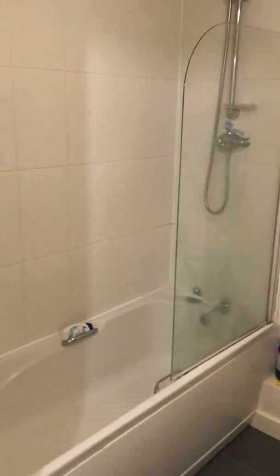Blinds at the windows and the floor as well. And then through here into the bathroom with the bath, shower over, the toilet, and the sink.